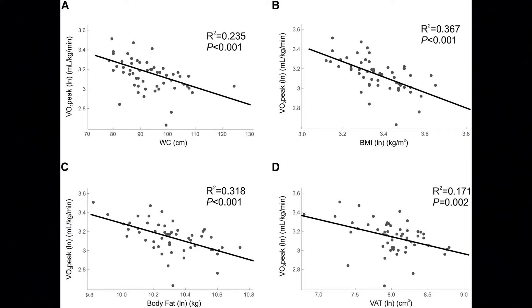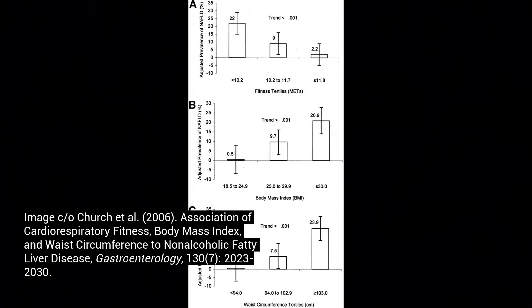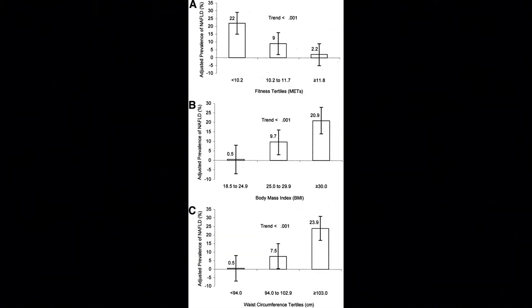The higher the fitness level, there's going to be a correlation with a lower waist circumference, a lower body mass index, lower visceral fat — visceral adipose tissue, which is belly fat — and also lower body fat. Once again, the higher the fitness level, you're going to have a lower incidence and prevalence of non-alcoholic fatty liver disease, along with lower BMI and lower waist circumference.